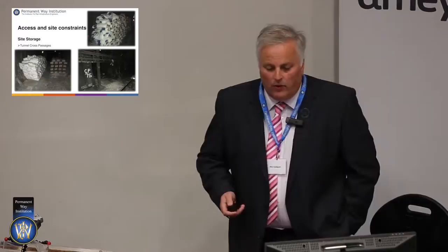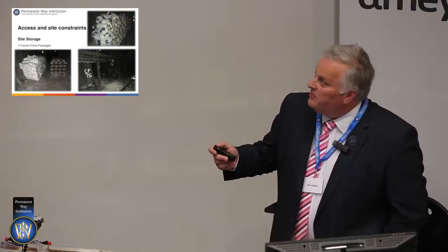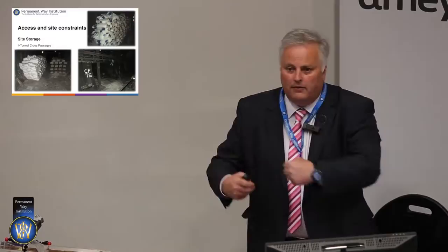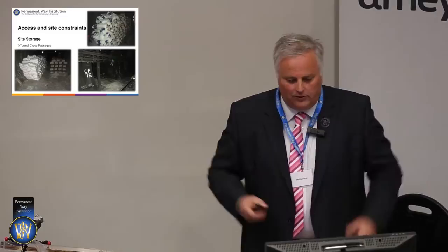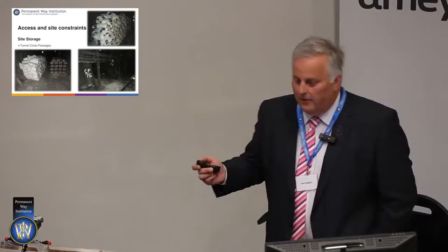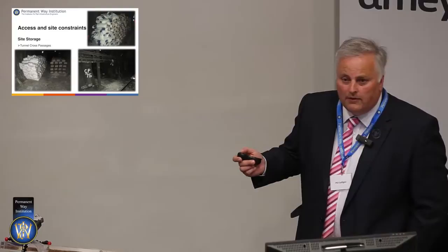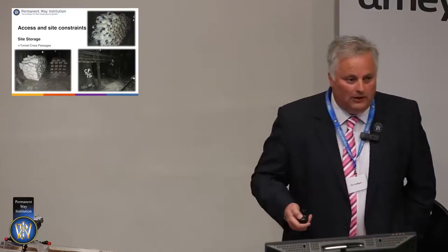Regarding what we store underground: we're lucky in some places that we do have storage underground. Cross passages — just a nickname because it's a cross passage between tunnels — have ventilation relief shafts. The big plug of air in front of our trains, given the tight fit in the tube, needs these shafts to allow the air to dissipate. But what we do is block that air dissipation by filling them with materials — sleepers, bags of concrete. We utilise whatever space we have, but we don't always have space in tunnels.